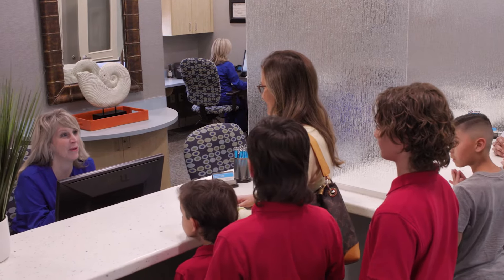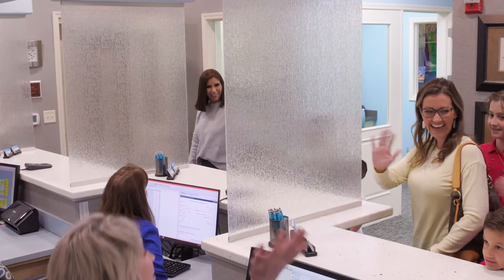Last step is checkout. That's where we get to make that appointment to see you back in six months and make sure that all your needs have been met.